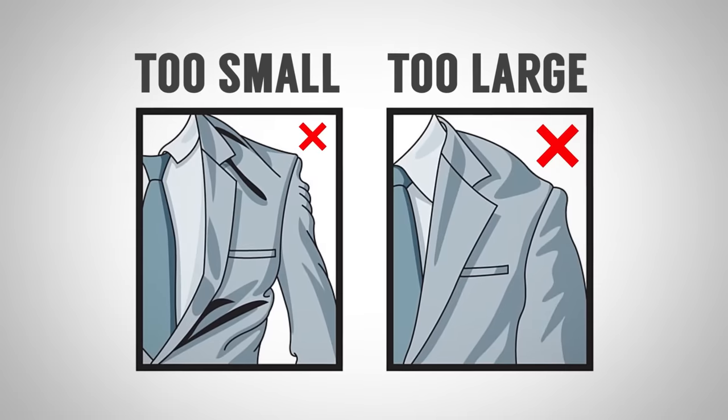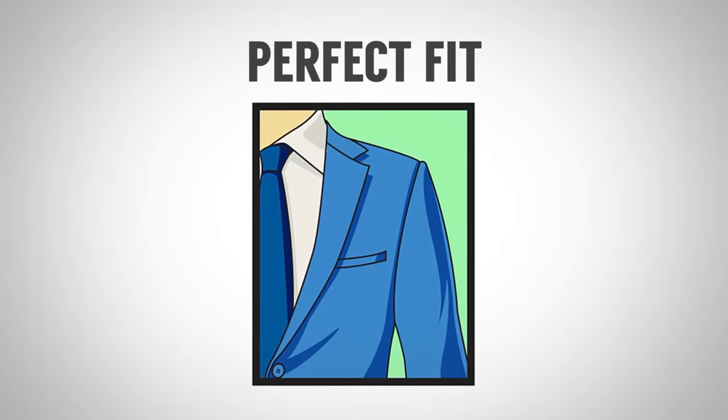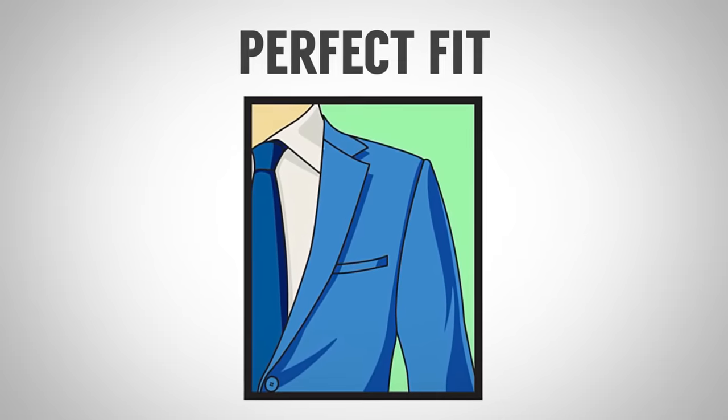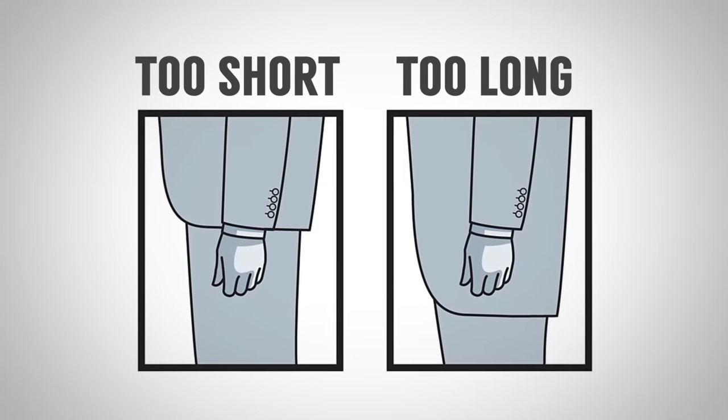Specifically, a good fit starts with the shoulders. If it doesn't fit you in the shoulders, gents, do not buy it. Similar to a suit, the jacket needs to fit just right in the shoulders. If it's too large or if it's way too tight, you do not want to have to try to adjust the shoulders. If it doesn't fit you in the shoulders, do not buy it.